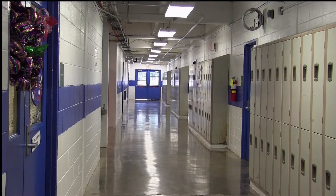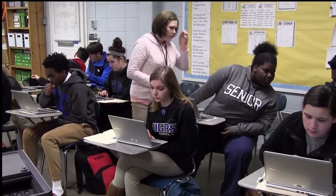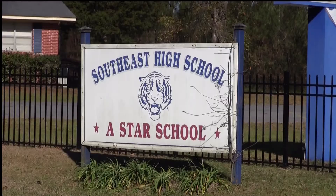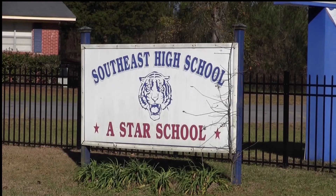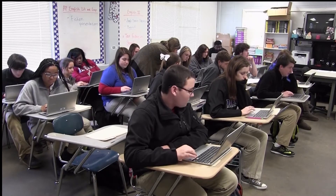As we advance further into the 21st century, technology is becoming more and more integrated in society and in schools. To increase student engagement, Southeast Lauderdale High School is hosting a barbecue fundraiser to purchase instructional technology that will be used in classrooms.